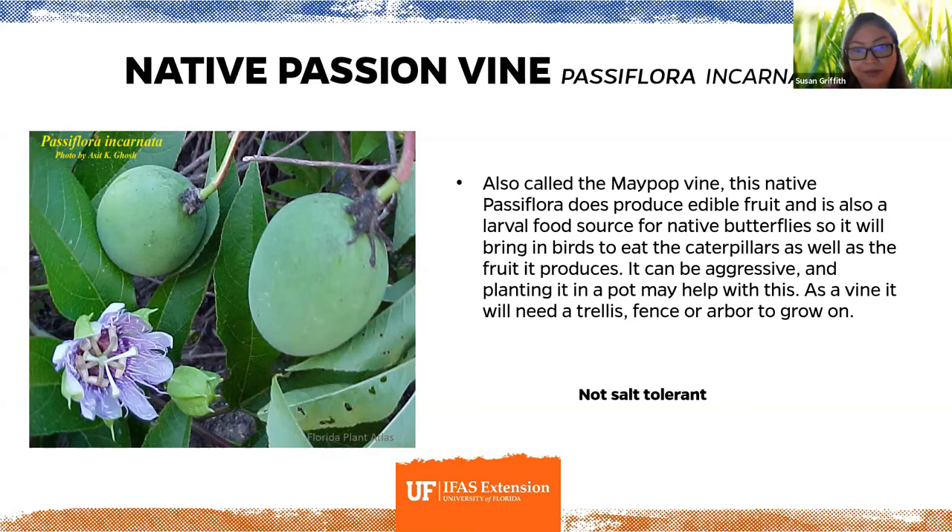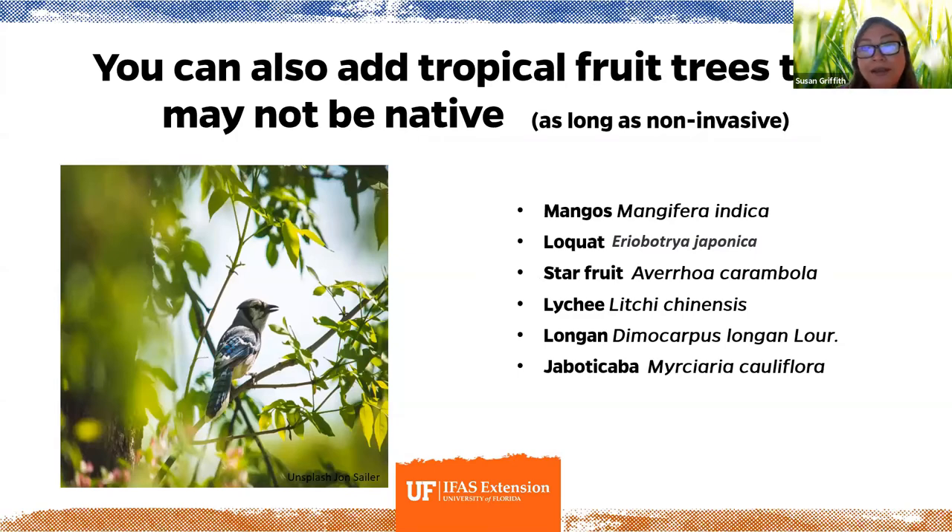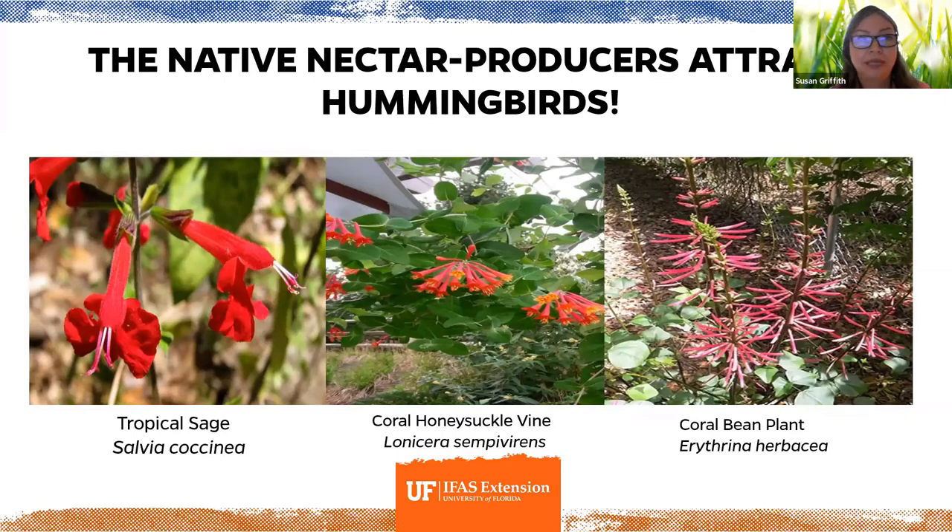You can also add non-invasive tropical fruit trees — mangoes can be a good choice to keep your blue jays happy. Loquat, star fruit, lychee, longan, and jaboticaba are other good options that support birds even though they're not native. A few nectar-producing plants that help attract hummingbirds: the native tropical sage, Salvia coccinea, and the coral honeysuckle vine — which also produces fruit birds love — as well as the coral bean plant, Erythrina herbacea.